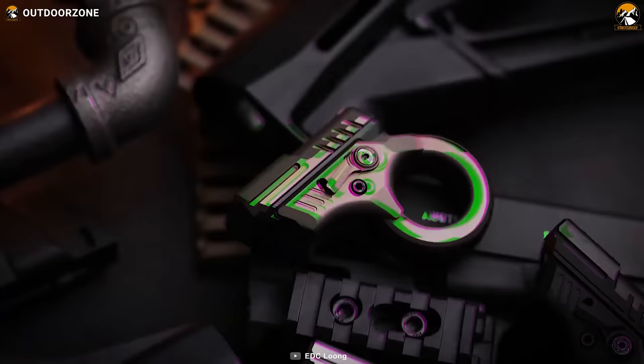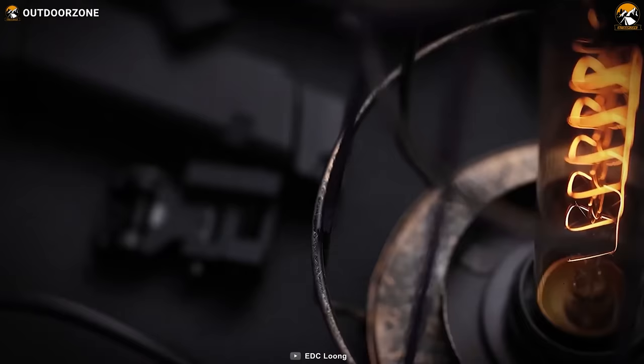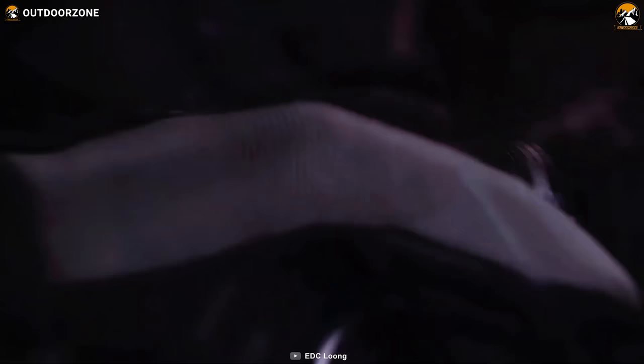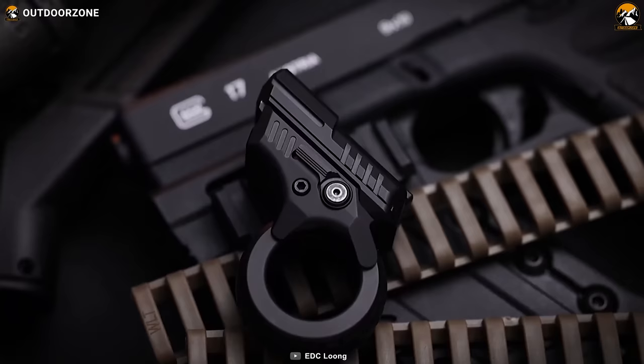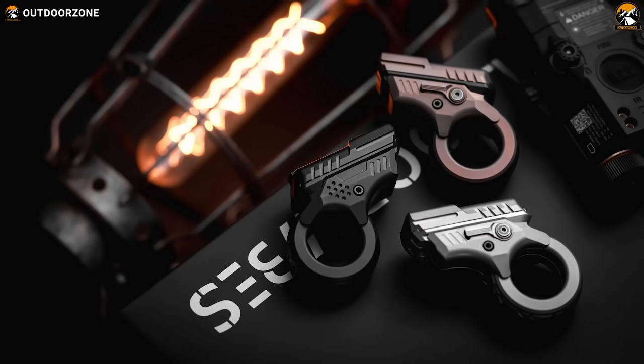The EDC Long Zoom Slider is a meticulously designed fidget tool that offers a unique and enjoyable experience. Crafted with precision and attention to detail, this gadget provides infinite pleasure and relaxation. Its primary function is to serve as a fidget tool, allowing you to engage your hands and relieve stress or anxiety. Its delicate construction ensures a smooth and satisfying sliding motion, providing a tactile sensation that is instantly addictive. Available in three attractive color options to suit your personal taste.